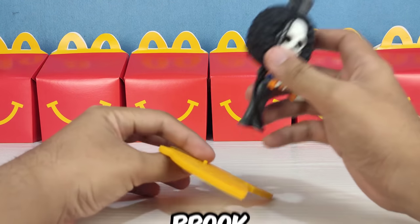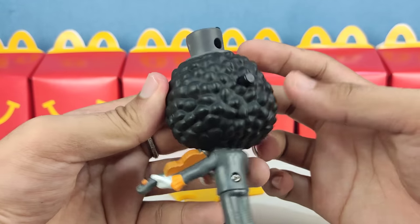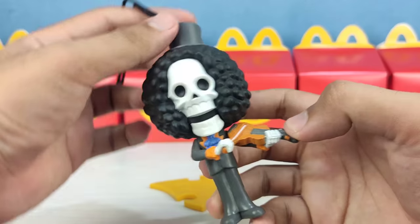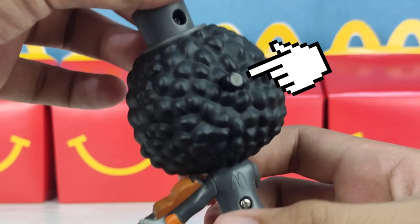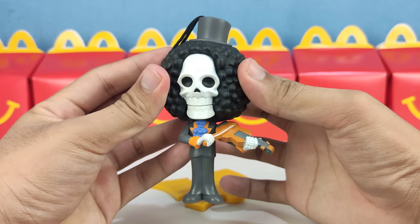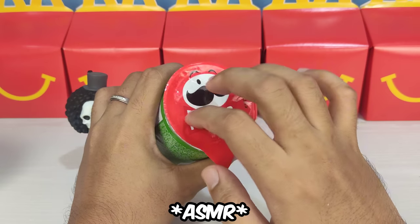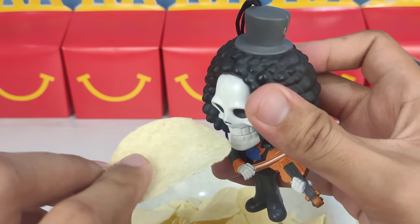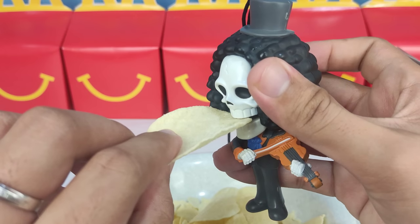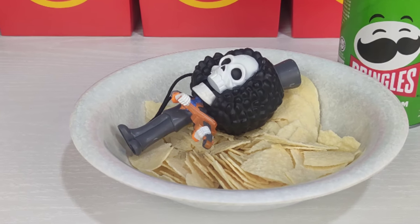Next crewmate is Brook. Brook holds his violin and I like the details of his half hair. And this is the puzzle or Brook's stand. The gimmick is just to press this button and his mouth will close and open. I tested Brook to see if he can take a bite of a Pringles chip. No way! Alright, he's full now.